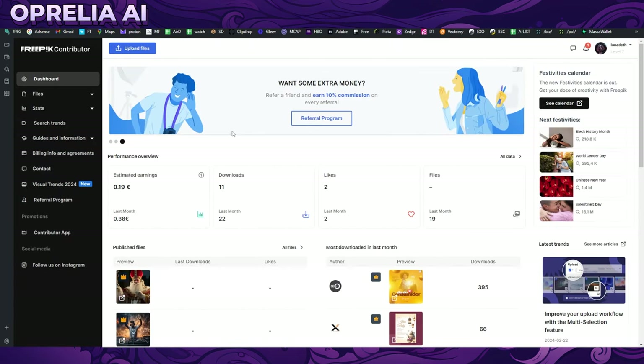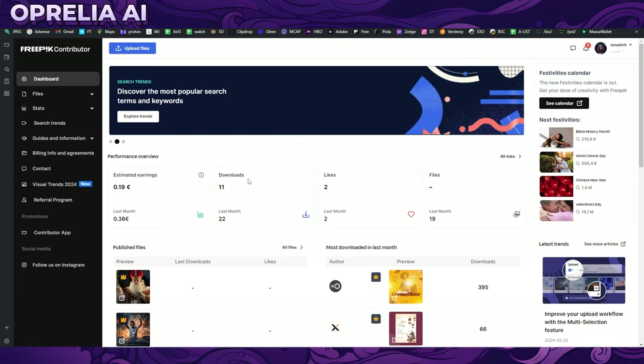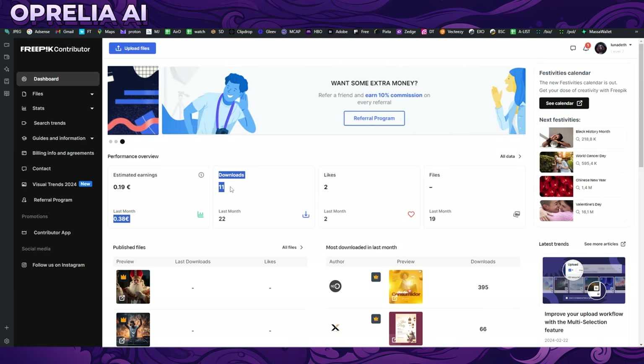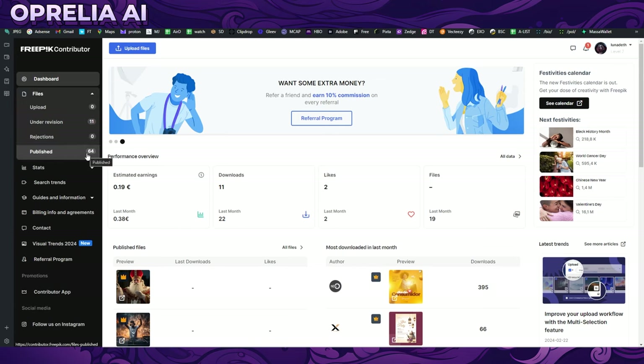The second entry is Freepik. I made 11 downloads this month on Freepik, which is the same number I made in my entire time on Adobe Stock since last summer — around nine months. Freepik's model pays you around 1.5 cents per download. I made 11 downloads this month and earned 19 cents. I only have 64 published images here, which is relatively low, and some are kind of low quality.